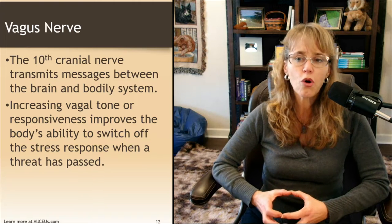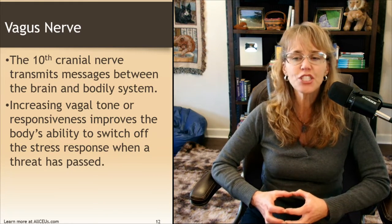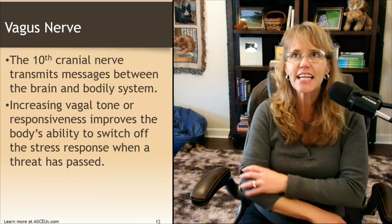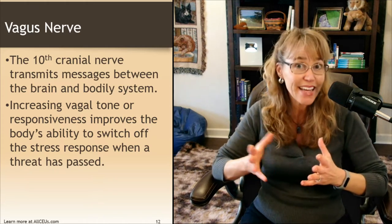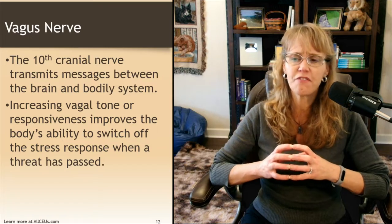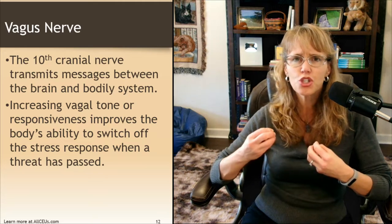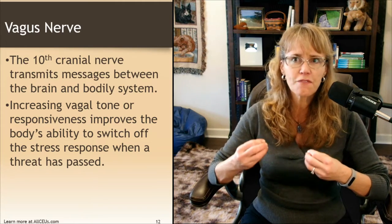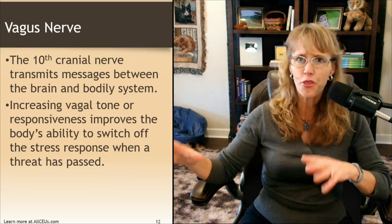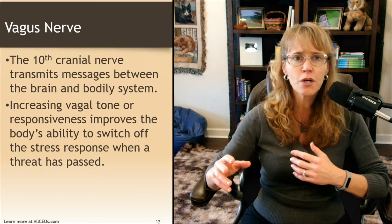Increasing vagal tone or responsiveness improves the body's ability to switch off the stress response when a threat has passed. A lot of the activities we talk about these days — stimulating the vagus nerve, vagus nerve activation, improving vagal tone — are strengthening the vagus nerve's ability to jump in and say the threat has passed, let's relax now, making that signal more authoritative.